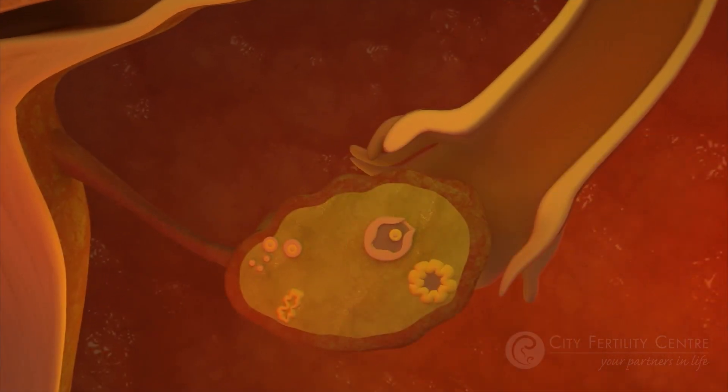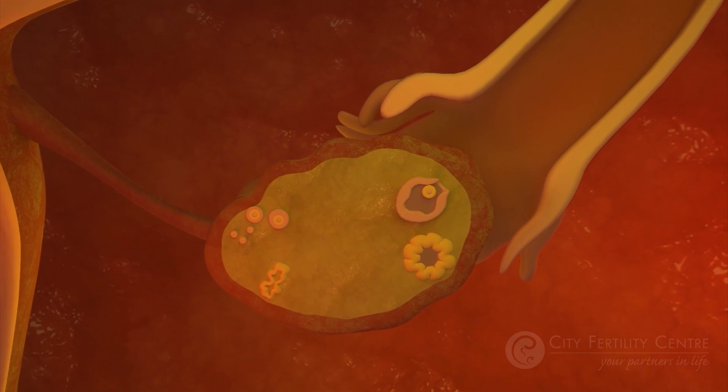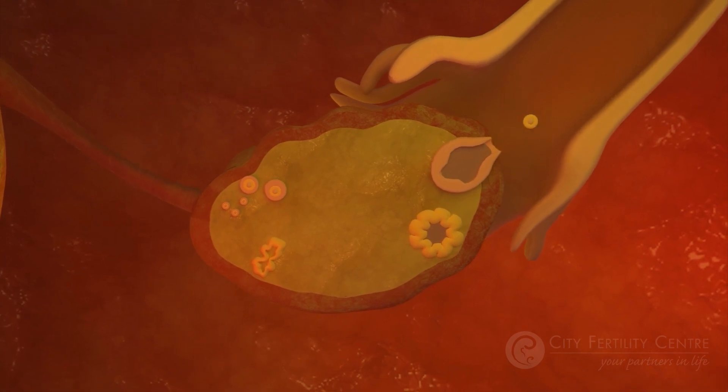On days 12 to 14, there is a spike in estrogen levels, and this triggers a surge in LH. Between days 14 to 16, the rise in luteinizing hormone causes the release of the egg, known as ovulation.